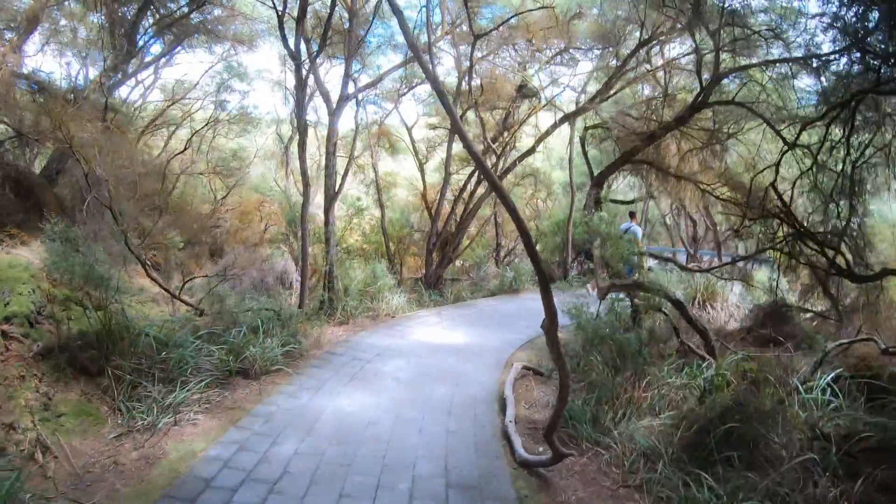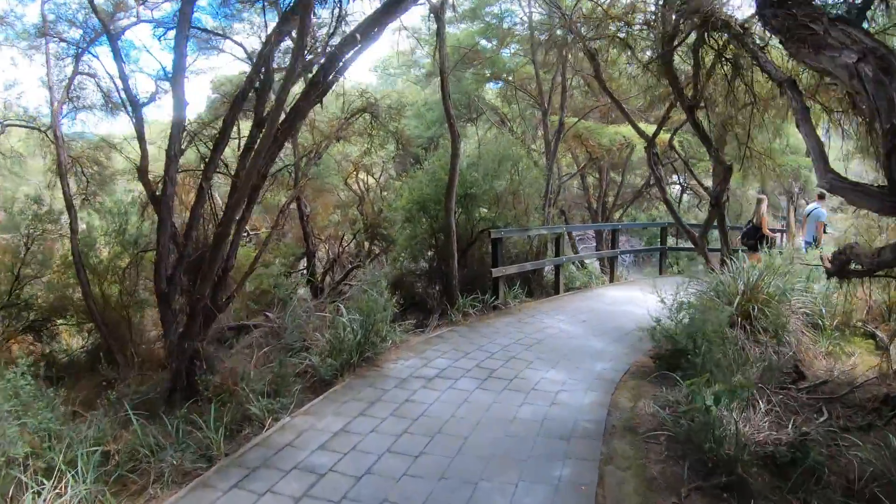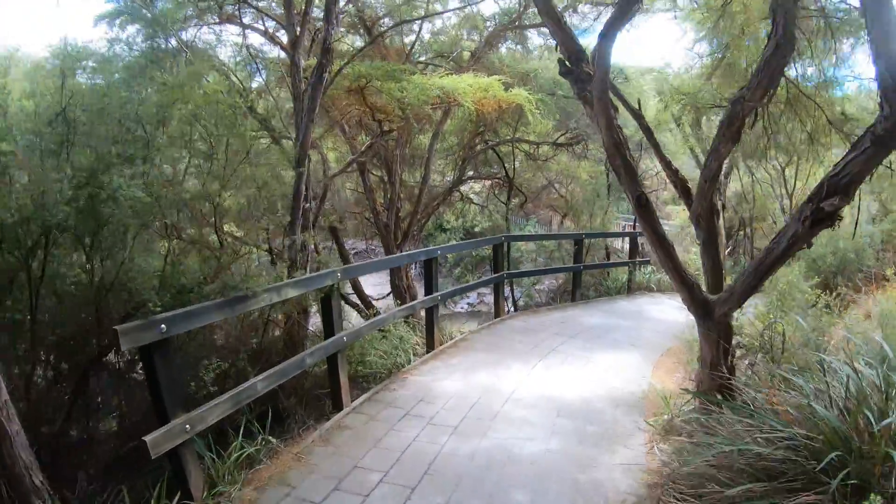Rounding the bend here to end our time in the geothermal wonderland, as they call it — Wai-O-Tapu.